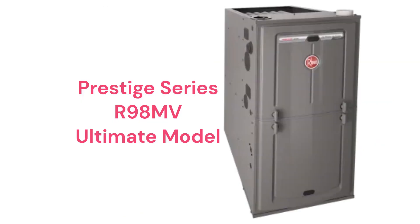The Prestige Series R98MV models are their entry in the ultimate category with a 98% AFUE efficiency and modulating control for longer heating cycles, which provides more even temperatures throughout the home. The R98MV models are backed by a lifetime heat exchanger guarantee with furnace replacement in the event of heat exchanger failure.